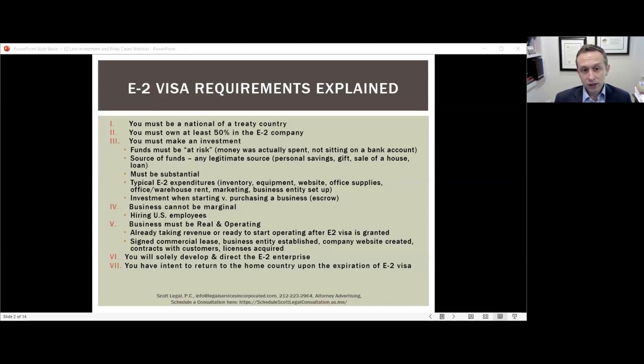Requirement six: the E2 investor must be coming to the U.S. solely to develop and direct the E2 enterprise. When you enter on an E2 visa, you are authorized to work only for the E2 company. Your focus must be on growing the business, and your application should show you're qualified to do that — typically through a resume explaining how your education or experience sets you up for success. Don't be discouraged if you lack a college degree or are young — drive to start a business can be sufficient.